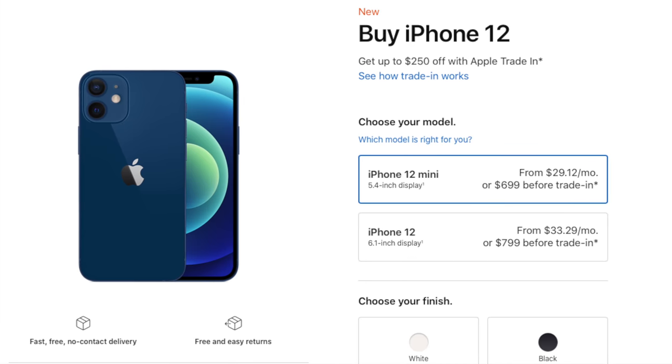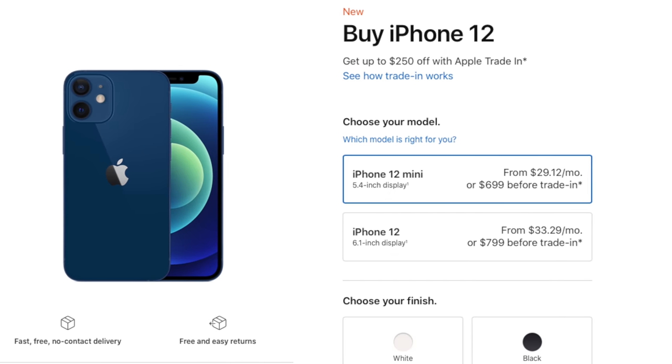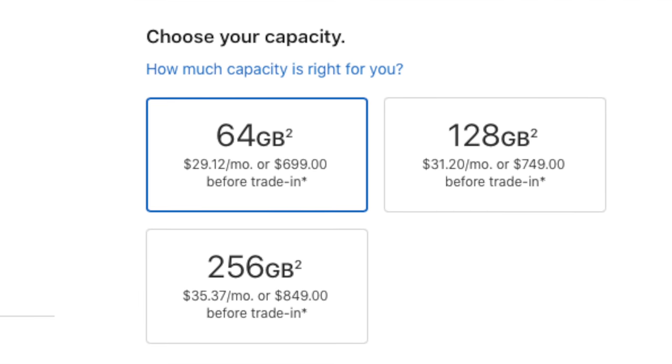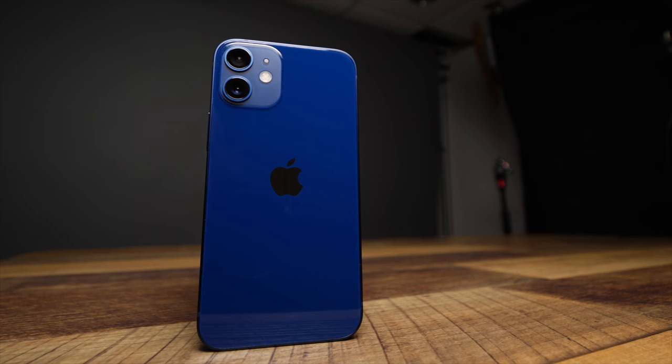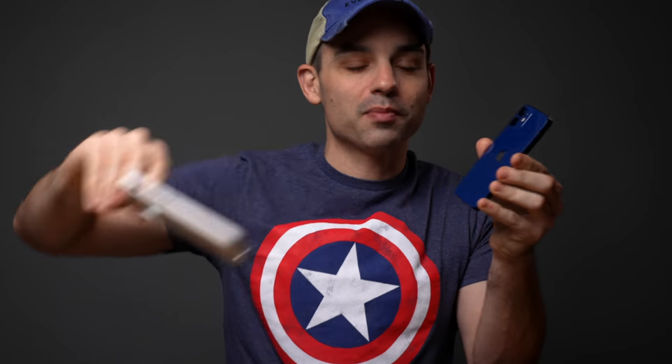The 12 mini is actually the cheapest of the iPhone 12 lineup. You can get the entry-level model starting at $699, which is the same price as the M1 Mac mini — how crazy is that? From there, you can get a few different storage options of 64, 128, or 256 gigabytes, with that highest model running $849. The 12 mini also comes in a few really fun colors, and as we can see today, I'm pretty partial to this blue, even though it is in a case all the time.